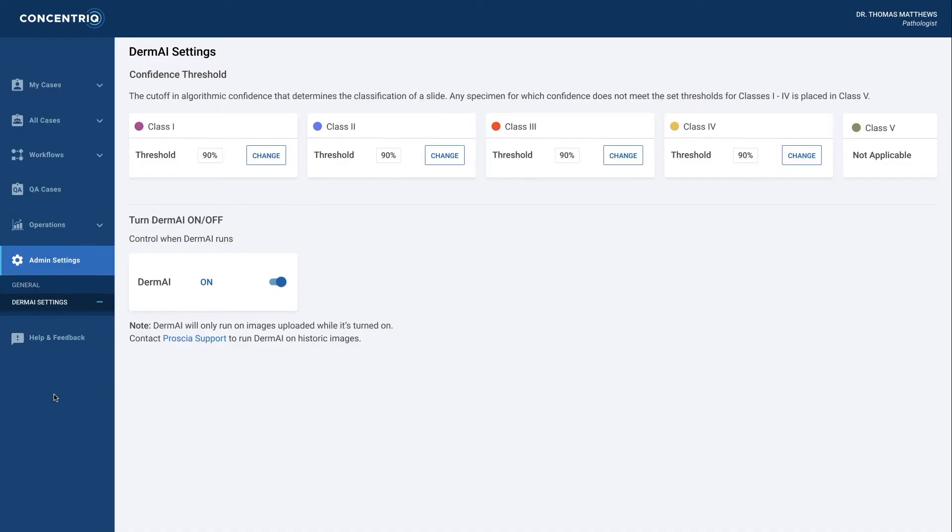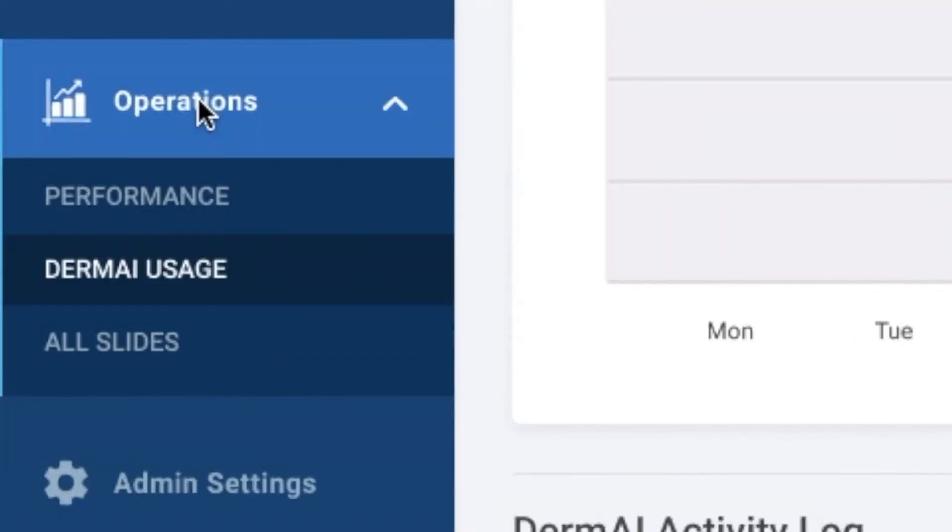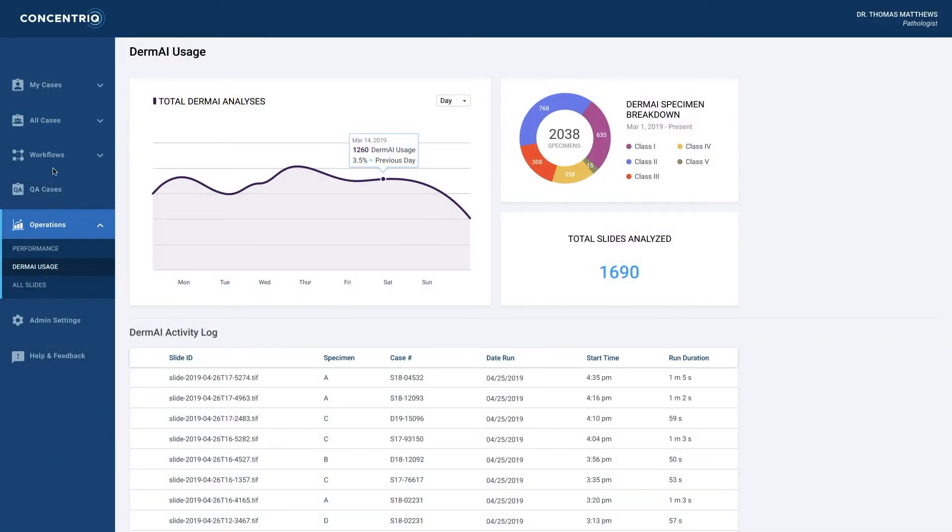The ability of the algorithms to sort cases into buckets can become significant in terms of managing a sign-out during a day. Difficult cases — usually the pigmented ones — having that group set aside is valuable. It's like operations management: if you can cut steps and decrease bottlenecks, you increase efficiency, and that's something we're constantly looking for.